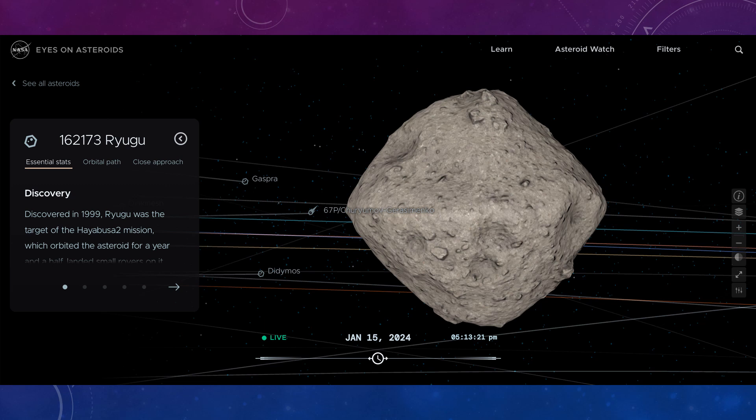Asteroid 162173 Ryugu was visited by a Japanese probe called Hayabusa. This was also a sample return mission, and the samples were returned to Earth safely. It was found to be, like Bennu, a loose pile of rubble rather than a solid object — and we need to know these sorts of things so we can work out what kind of defences would be best to use.